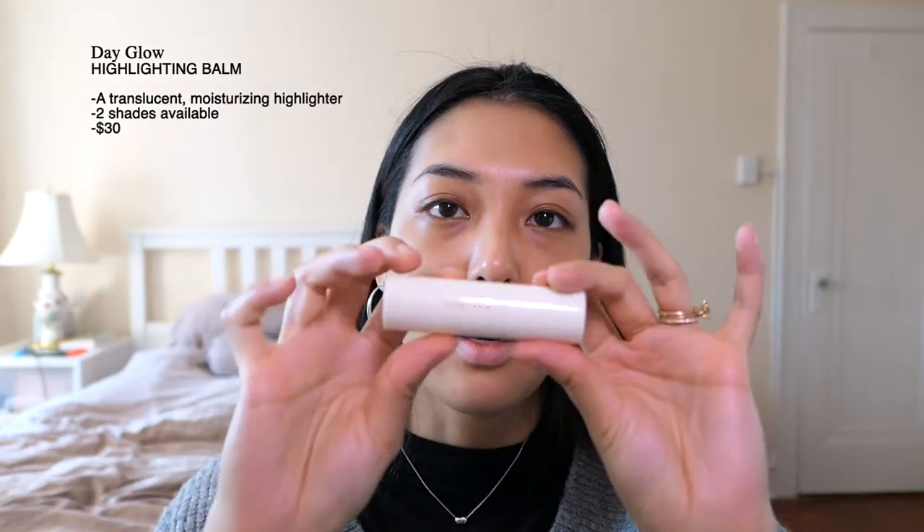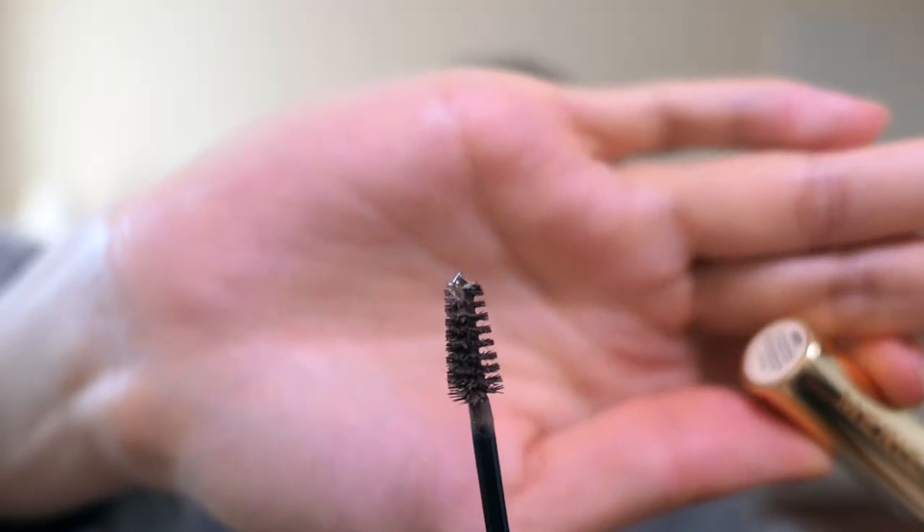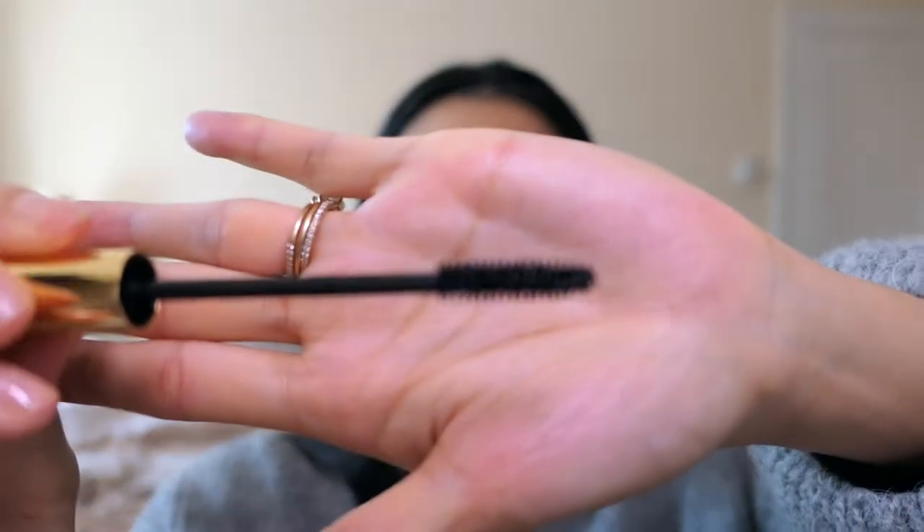Next is the Day Glow Highlighting Bomb — so pretty packaging. Then there's the 1980 Volumizing Pomade in brown for the brows, the highlighter in the shade Bounce, the Clean Lash lengthening mascara, and finally a shades tinted lip oil.